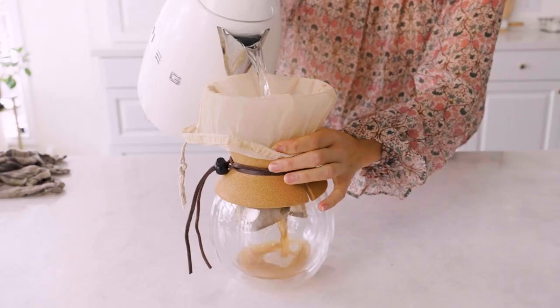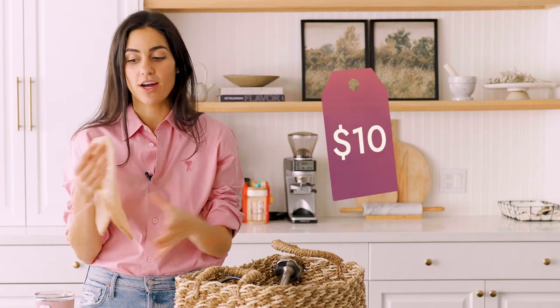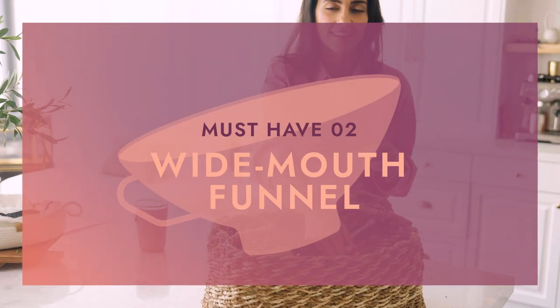It also makes a great makeshift coffee filter, and you can use it to make your own vegan cheeses at home as a cheesecloth. They cost about $10 on Amazon and you actually get two of them. To clean it, just throw it in your laundry machine and it comes out brand spanking new.